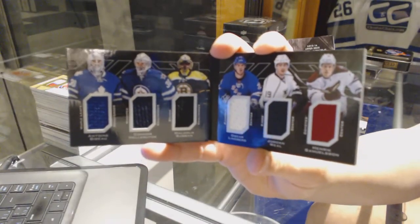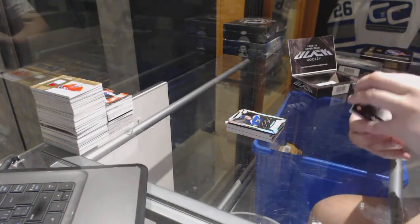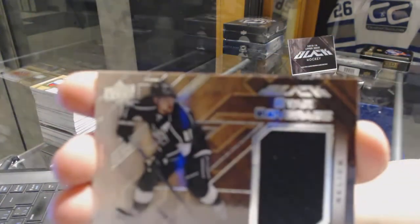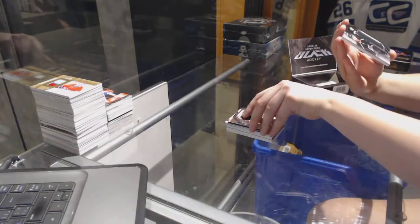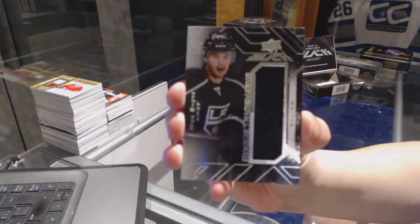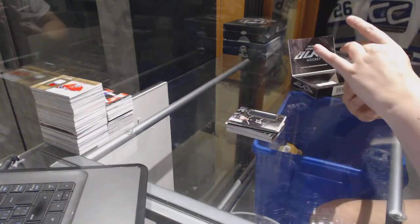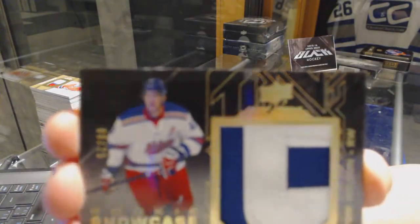Six-way jersey booklet, random. We've got a star coverage relic jersey for the LA Kings, Anze Kopitar. We've got a rookie jersey for the LA Kings, Nick Shore. And we've got a rookie showcase patch number 25 for the Washington Capitals, Tom Wilson.